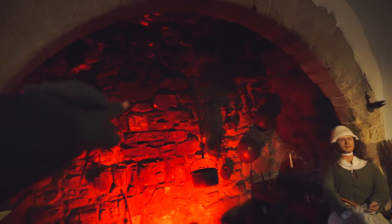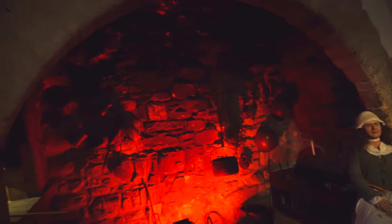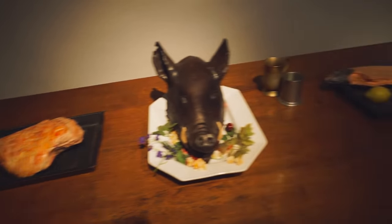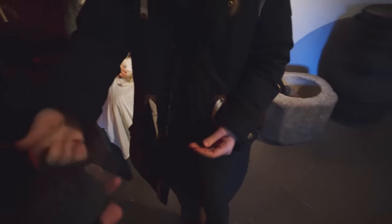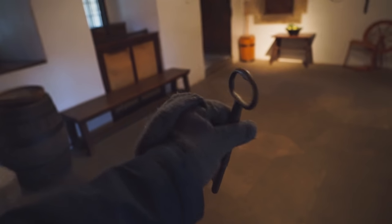We just learned that this wall here is all original — 600 years old. That's crazy. And this is an original door key, like this huge thing. Holy cow.